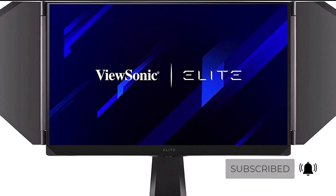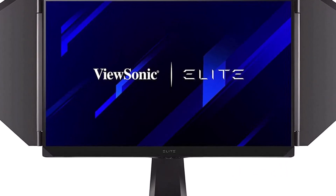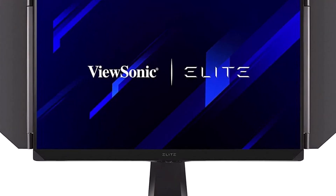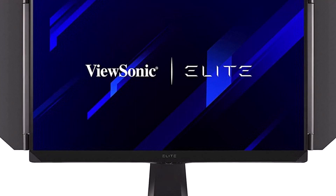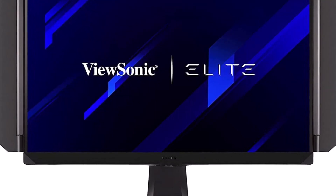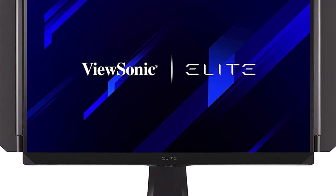Additionally, this monitor's features go beyond gaming. Its vibrant display can support up to 1.07 billion colors and sufficiently encompasses the sRGB, Adobe RGB, and DCI-P3 color spaces to provide a superb visual experience regardless of what you're doing.